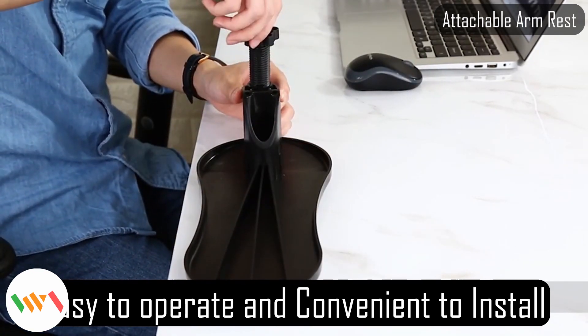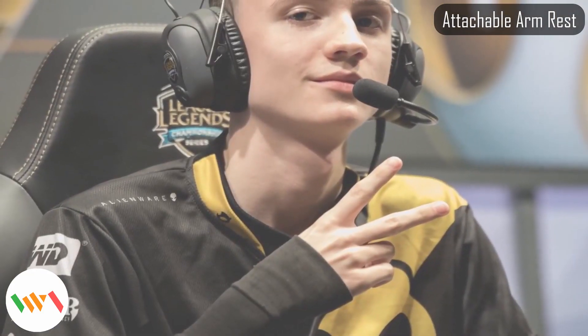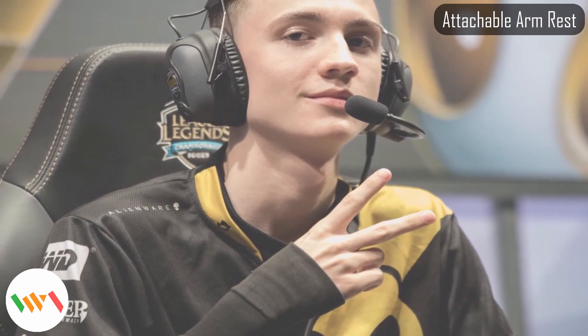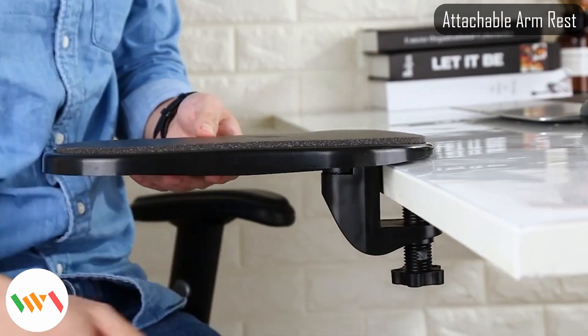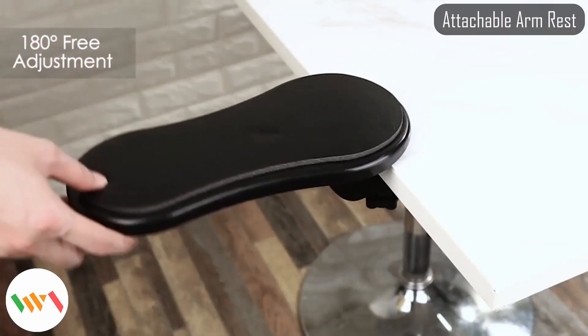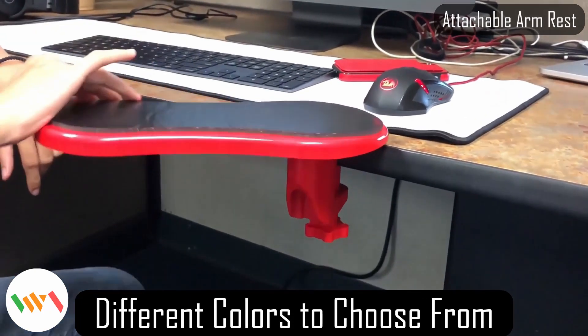The attachable computer armrest takes pressure off the elbows and keeps the arms straight, removing tension from your neck and shoulders. The benefits are clear — it's cheap, easy to install, and portable to carry around. You can adjust it up to 180 degrees, meaning you can use it on both left and right hand. The one shown here uses ABS plastic material — not the best, but definitely fit for purpose and the asking price.